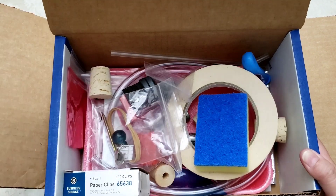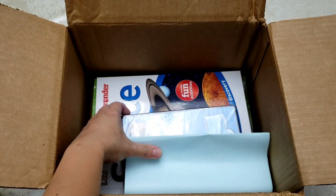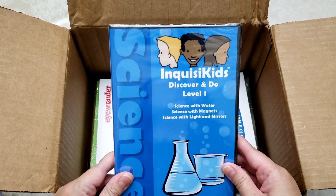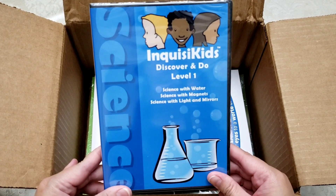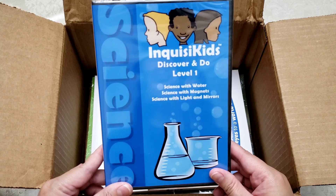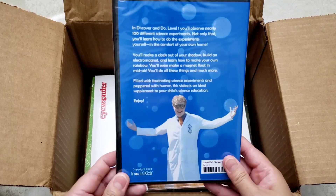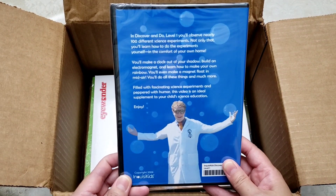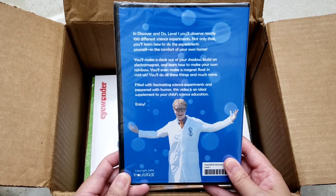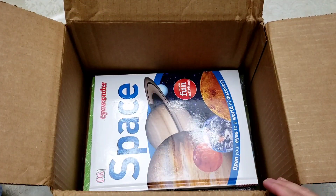The next one is the Discover and Do Level 1 DVD. It says science with water, science with magnets, science with light and mirrors. So this is a supplemental DVD for your lessons. Here you'll observe nearly 100 different science experiments and learn how to do the experiments yourself in the comfort of your own home.